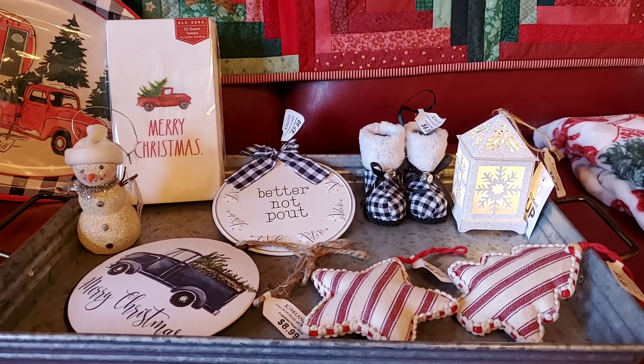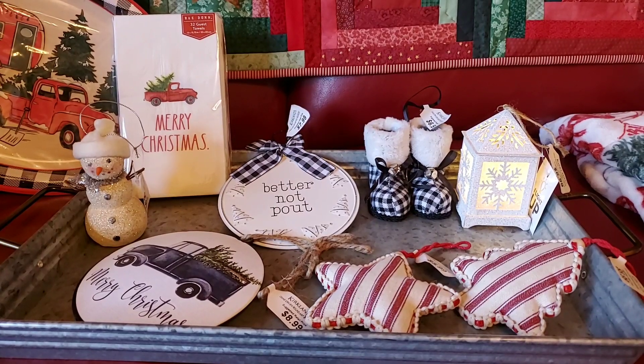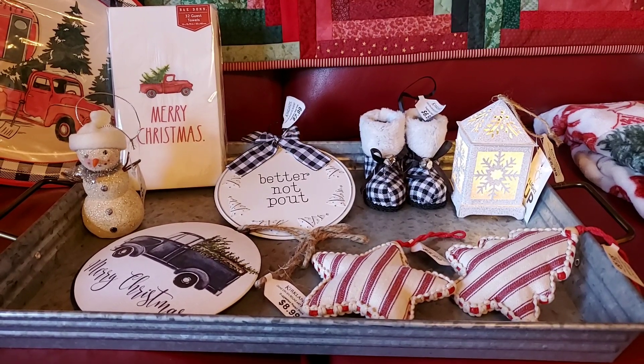Kirkland's is having fantastic sales right now. They open at 6 today on Thanksgiving and they'll have a lot of special buys tonight, and then they open again at 7 a.m. tomorrow.